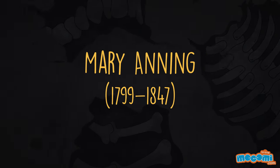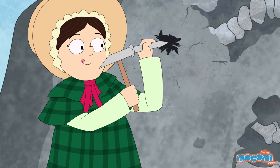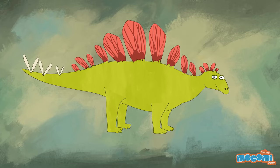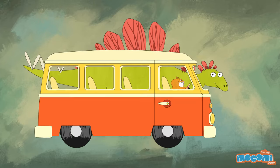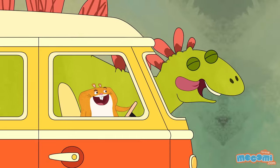Mary Anning, born in 1799, was one of the most famous fossil hunters of all time. The Stegosaurus had a body that was the size of a van, but its brain was the size of a walnut. He wasn't too smart, was he?